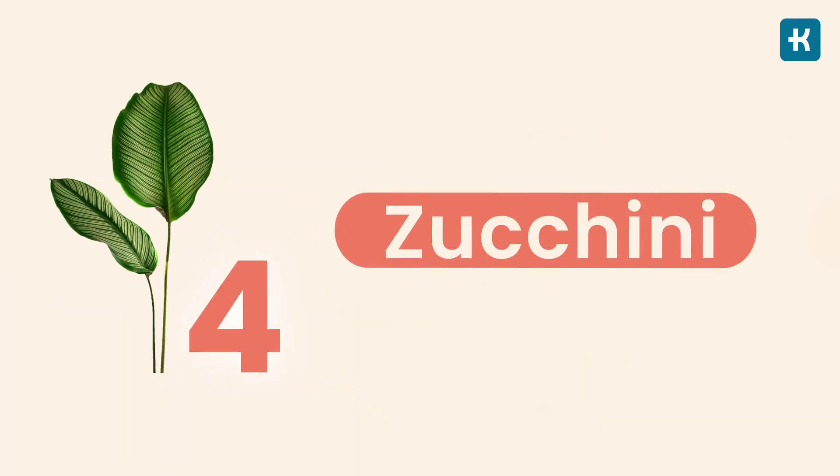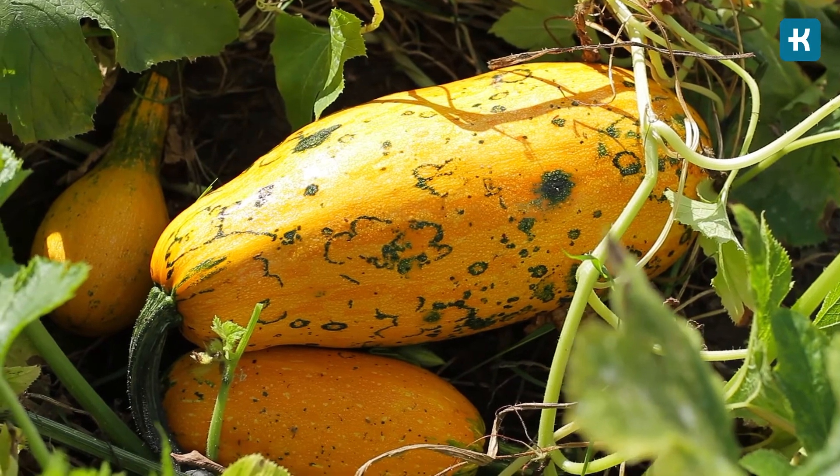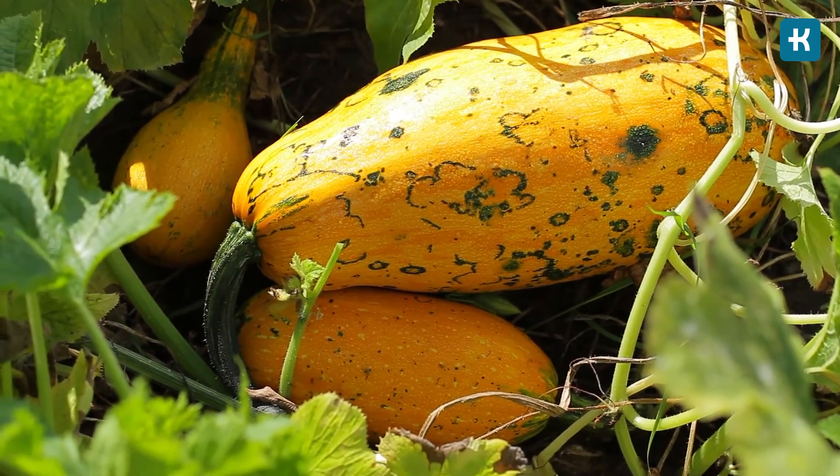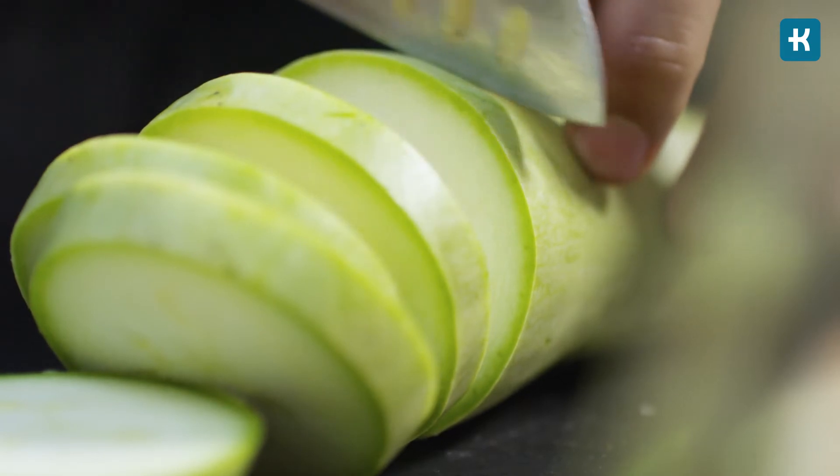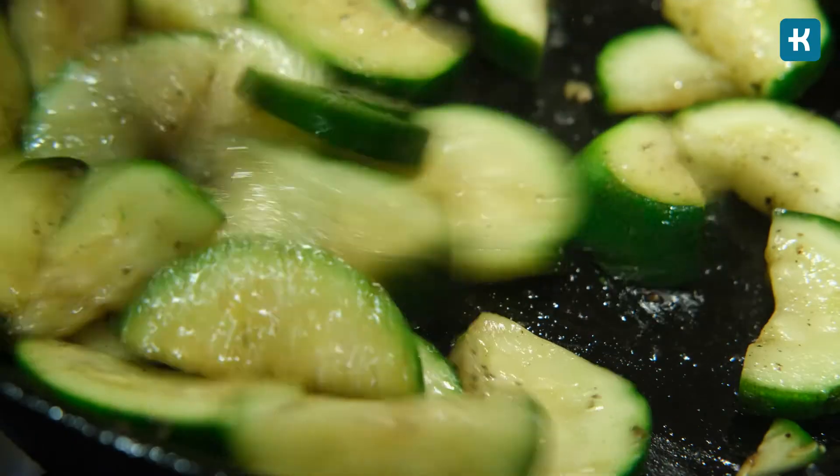Option number four is zucchini. It's a very versatile vegetable that can be incorporated into many dishes. It's a very low starch vegetable which can be eaten freely without negatively impacting your glucose levels. The good news is that zucchini has a very low glycemic index of just 15.